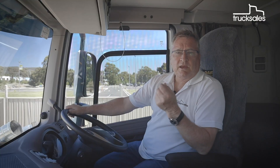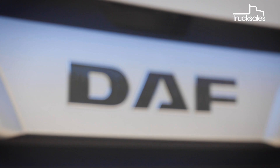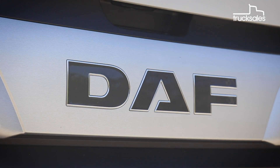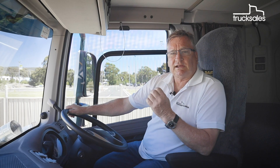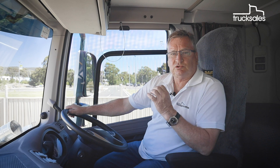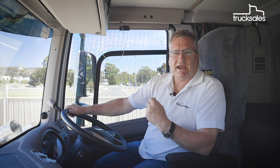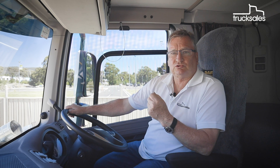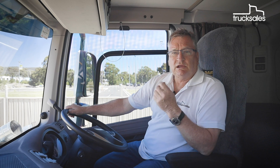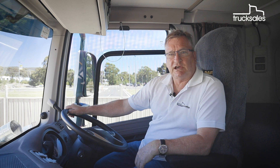And to top it all off, the DAFs are assembled right here in Australia at the Bayswater plant for PACCAR Australia. The local assembly not only reduces lead times on the trucks but also allows for a lot more customisation, which will really suit some of the operators. Added to the fact that this was awarded 2018 International Truck of the Year in Europe, that's sure to please people and add to the success of the new DAFs.